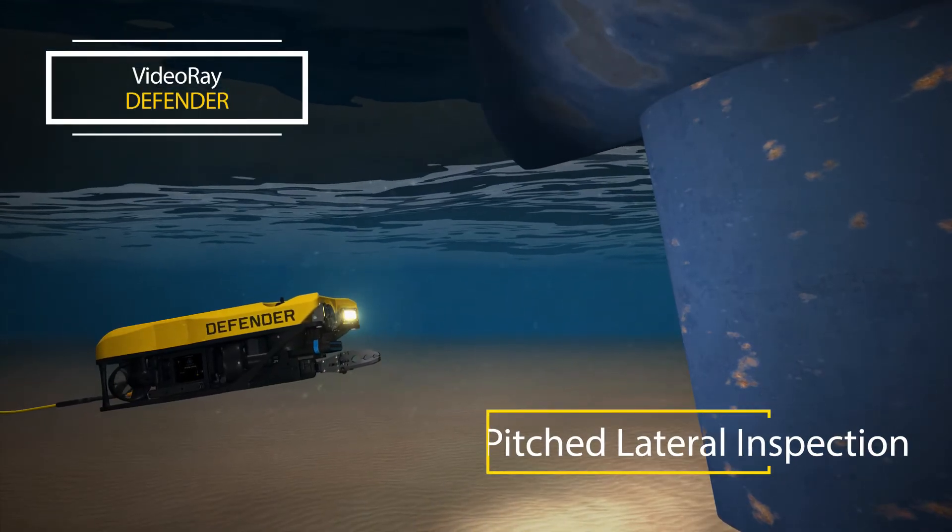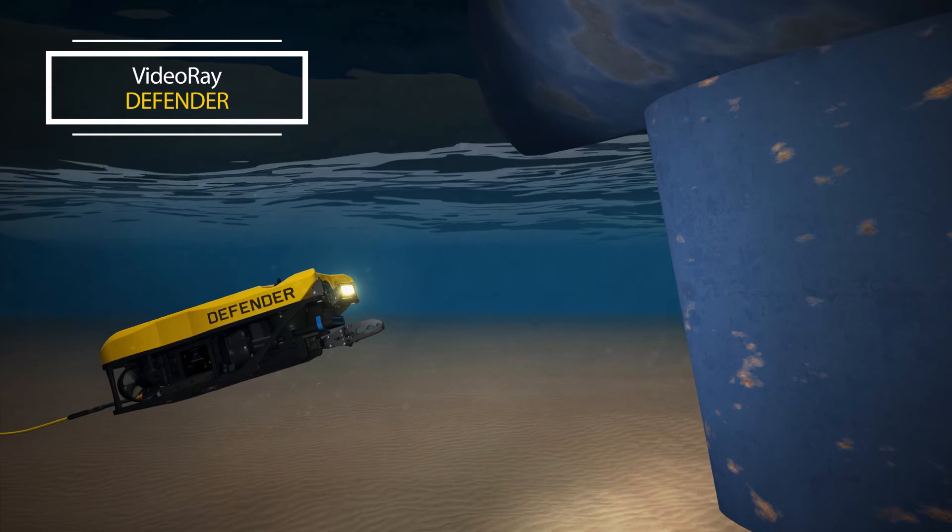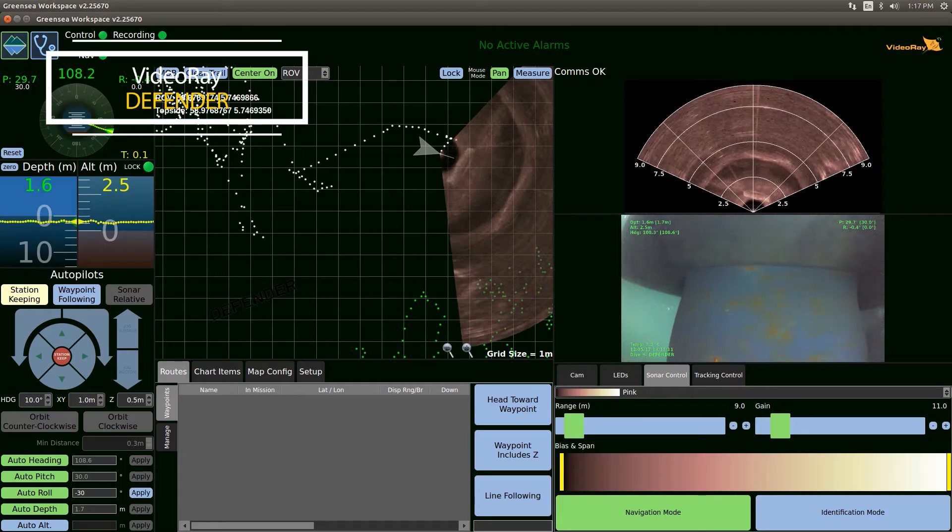Active pitch can also be used to tilt the vehicle upward to inspect under floating piers, quays, and sea chests, giving you a better perspective.